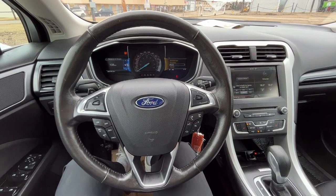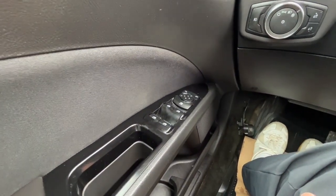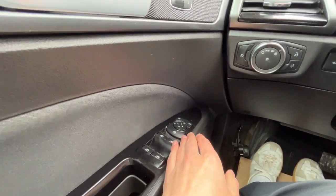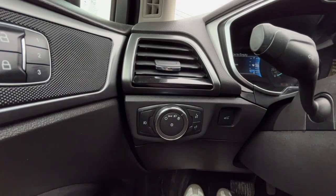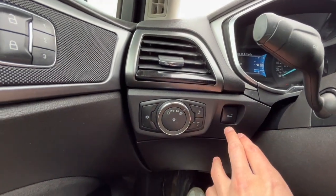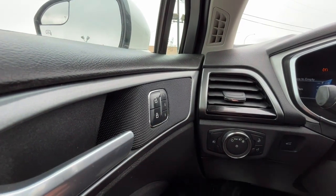Now sitting inside the Fusion, I'll run through some of the features this vehicle has. On the left hand side we have our power windows and then our heated power adjustable mirrors. Over here we have our lights and our trunk release, and to the left we have three memory settings for the driver seat position.